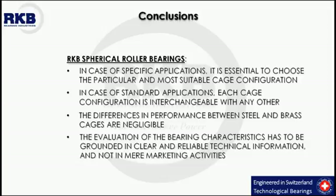For any additional information on material processes and surface and heat treatments, please refer to the related RKB educational videos or directly contact our engineers.